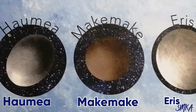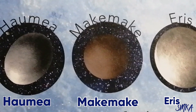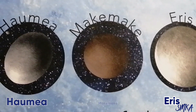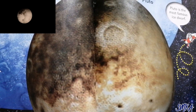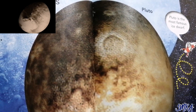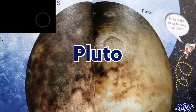Meet some other members of our sun's family. The ice dwarf planets orbit our sun in the cold space past Neptune. We are spotting more ice dwarfs every year — there may be hundreds of them. Pluto is the most famous ice dwarf.